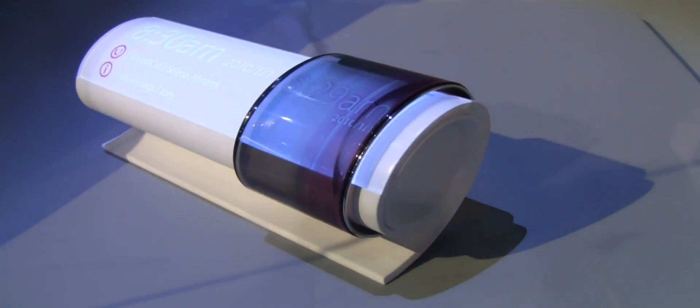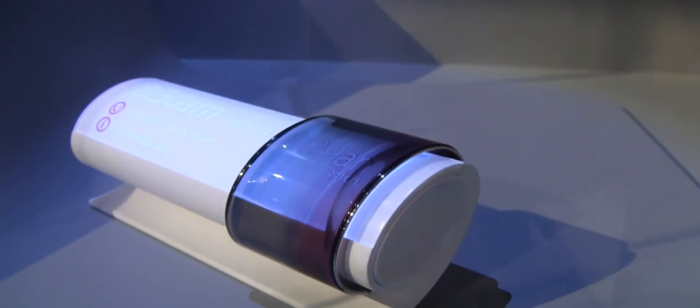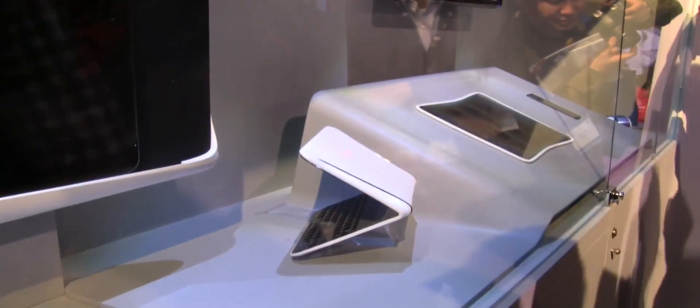The funny thing about all these devices is they can communicate with each other. You can share information from the next generation EPC to your wristband, to your TV screen, to your tablet, and to whatever you're going to use — all part of this EPC Wave Face family. This is of course something we won't see tomorrow, or maybe the day after tomorrow, but a good outlook into the future.